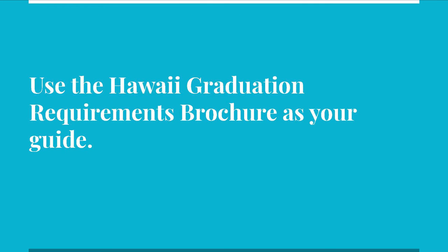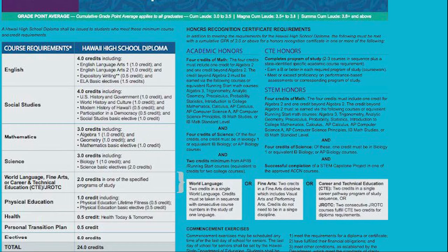In preparation for selecting your courses for the next school year, we are going to review the graduation requirements. You will also be learning how to read a transcript and complete your credit checklist. We'll be going through the process step-by-step to help you choose your classes wisely. First, let's review the State of Hawaii graduation requirements. You have a copy in your STARS Google Classroom to refer back to later.